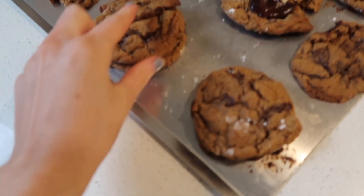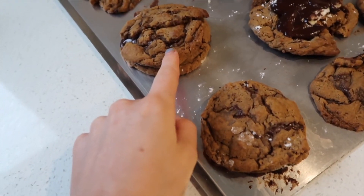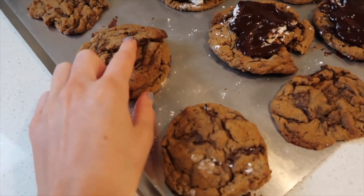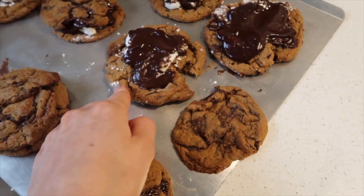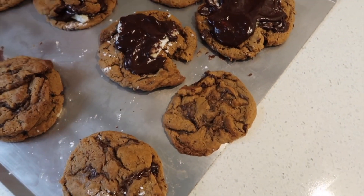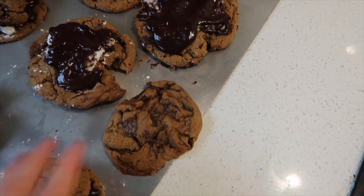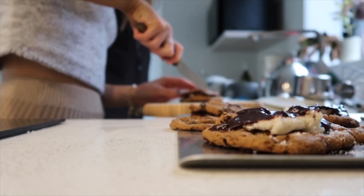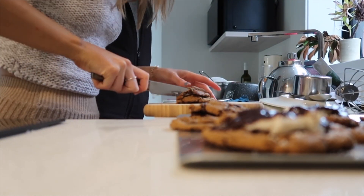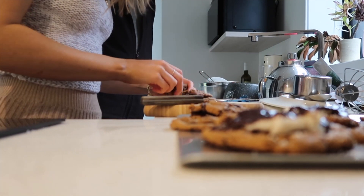These ones here have marshmallow and chocolate in between so it's like a sandwich. These ones are marshmallow, chocolate sauce, and then biscuit. I've left a couple just plain in case you want to eat some plain — there are a few different combos. Oh, look at this!